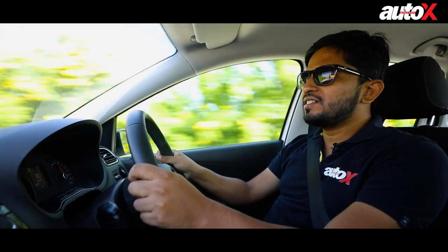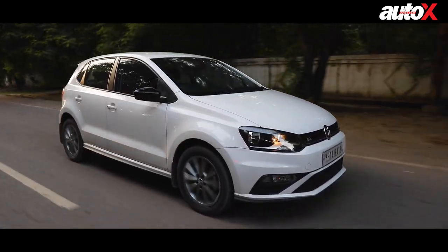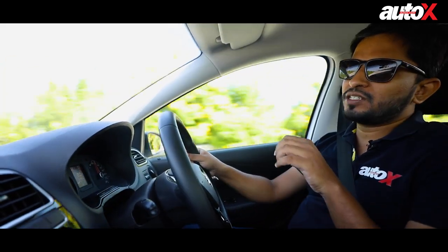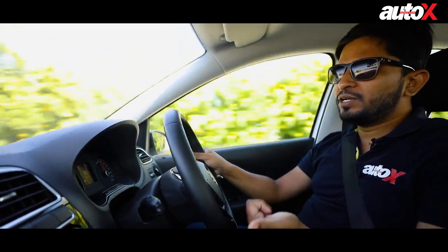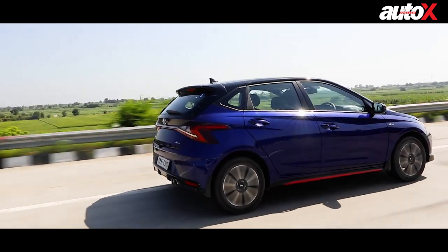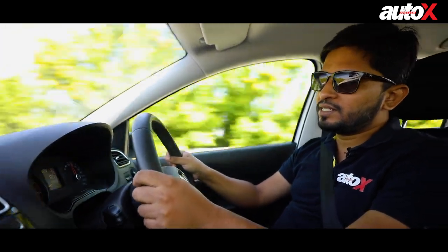Another thing about this car is the engine — it revs freely, but it does feel a little thrummy and there is a lot of noise. I just drove the i20 on these same roads. The i20 doesn't feel as noisy — the refinement levels of that car are simply brilliant. In that aspect also, I don't think it matches the i20.